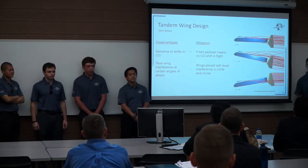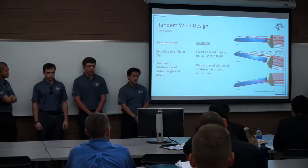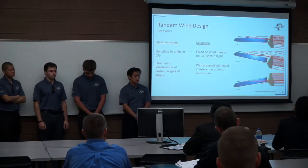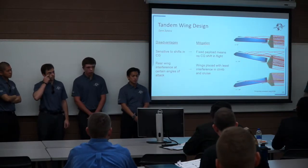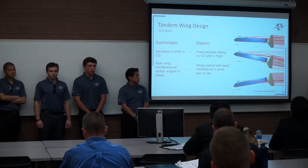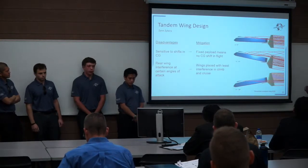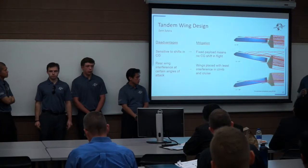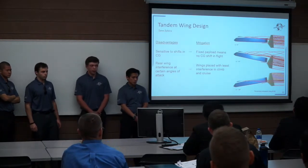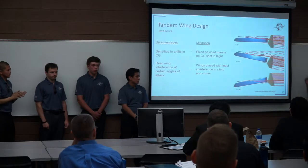There are also inherent disadvantages with tandem wings. For example, tandem wings are very sensitive to small shifts in the center of gravity. However, we are mitigating this because we have a fixed payload and a battery-powered airplane, so the CG does not shift mid-flight at all. Also, the rear wing can face washout and downwash effects at certain angles of attack, so it is very important to place those wings carefully. We placed the wings to minimize interference during cruise and climb. With preliminary CFD modeling in XFLR5, we found that the rear wing doesn't face interference until negative 10 to negative 15 degrees angle of attack, and we will ensure pilots do not fly in that regime.